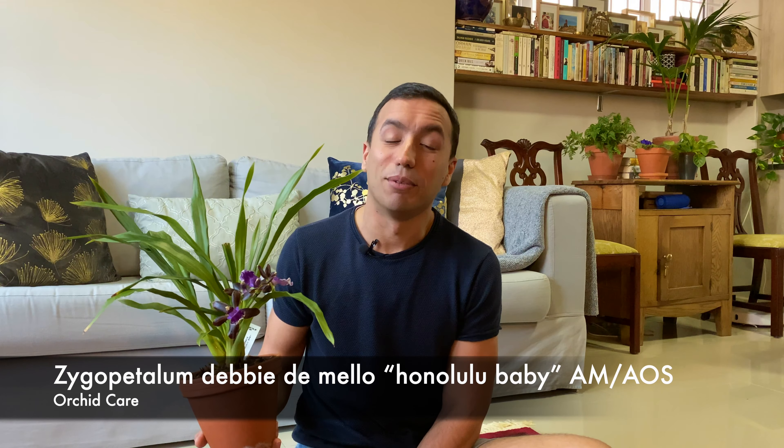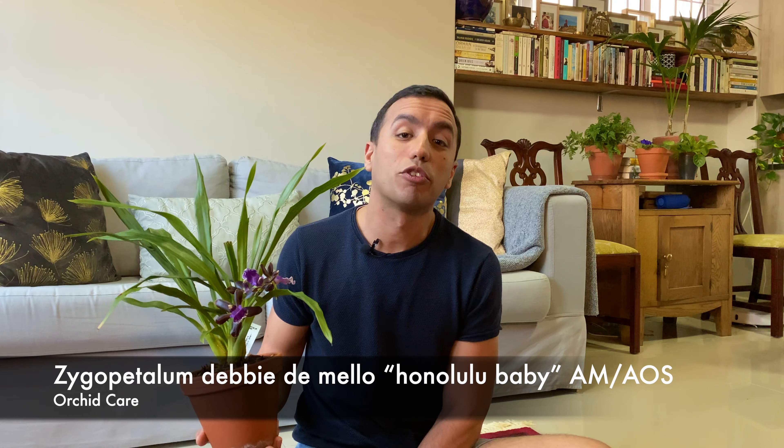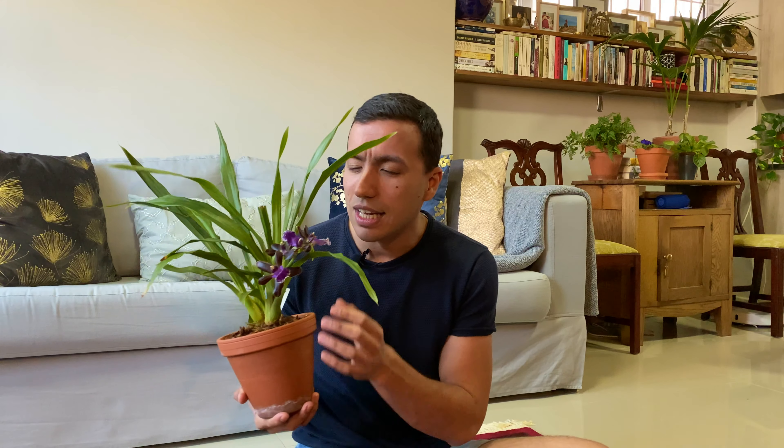So today I want to talk about my Zygopetalum orchid. This is an extremely fragrant orchid. It has a lot of very intense, heavy fragrance which can quite possibly cover up an entire room. The fragrance is oil-based, so it gets released as the temperature rises. They usually bloom at this time of year, usually winter to early spring.